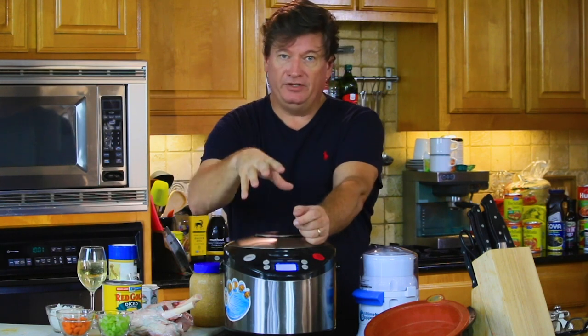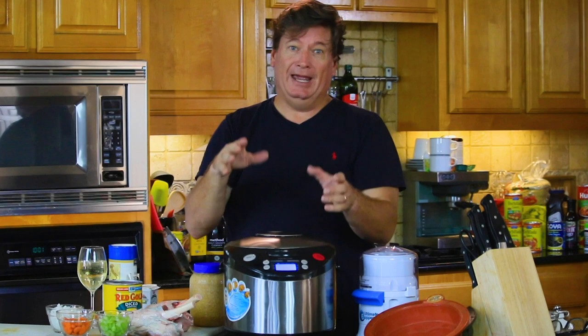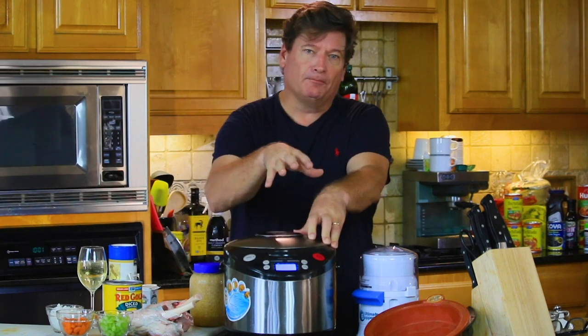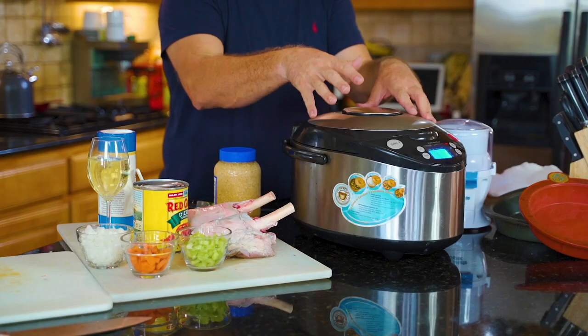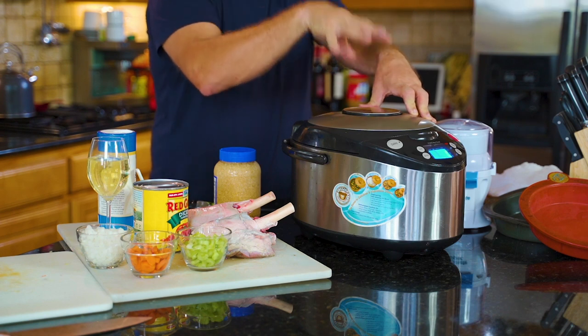I'm going to chop this series into a bunch of pieces so you can binge watch until you break down and order one of these — and you will want one, trust me. It's somewhere between a crock pot and a pressure cooker, which means you can get the quality, flavor, and tenderness of a crock pot with the near speed of a pressure cooker.